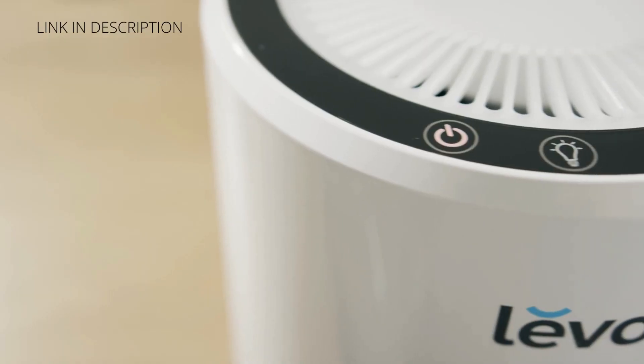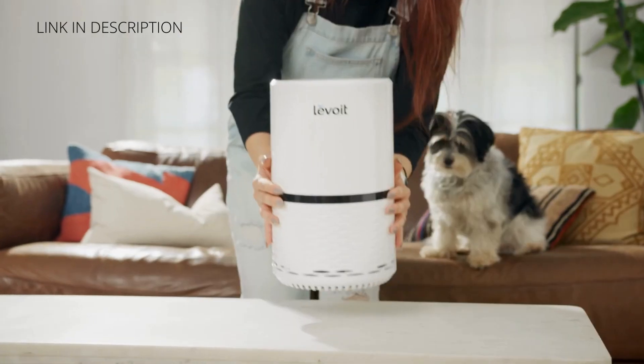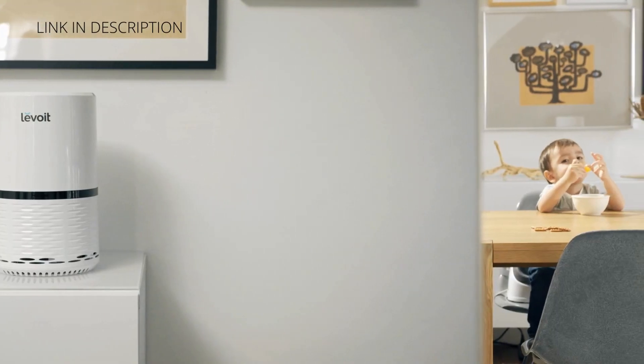The control panel lets you adjust the Levoit 132's three fan speeds when you need extra power. The compact frame is easy to move from room to room.